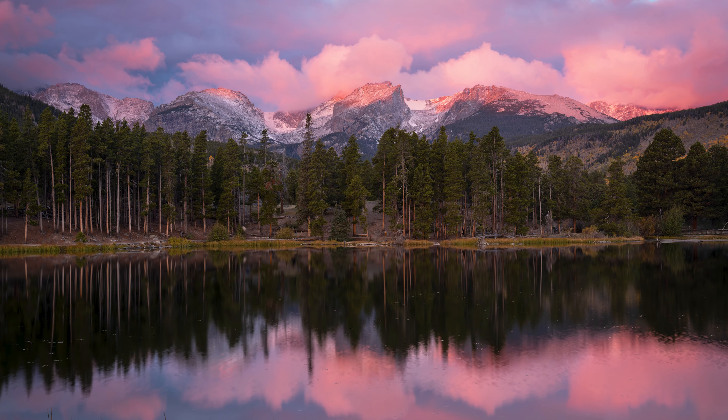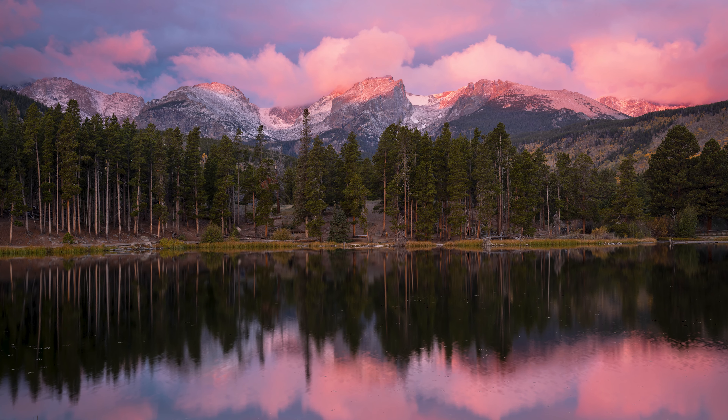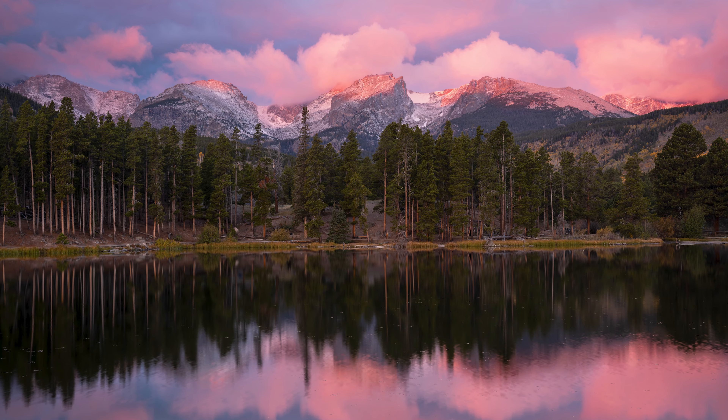This view is always stunning, but at sunrise, when there are clouds over the mountains but none over the eastern horizon, then you're in for an amazing show of beauty. If you can't make it for sunrise, then at least try and visit during the morning, as this is when Sprague Lake and much of Rocky Mountain National Park looks its very best.